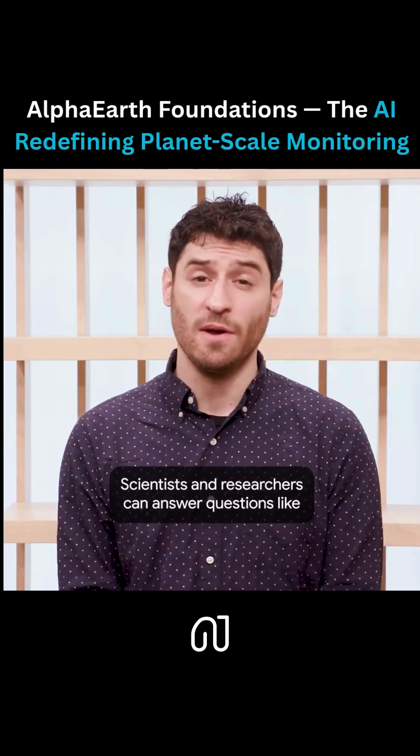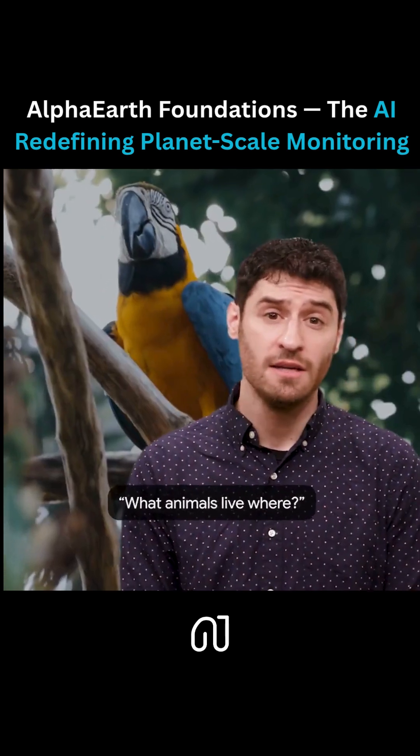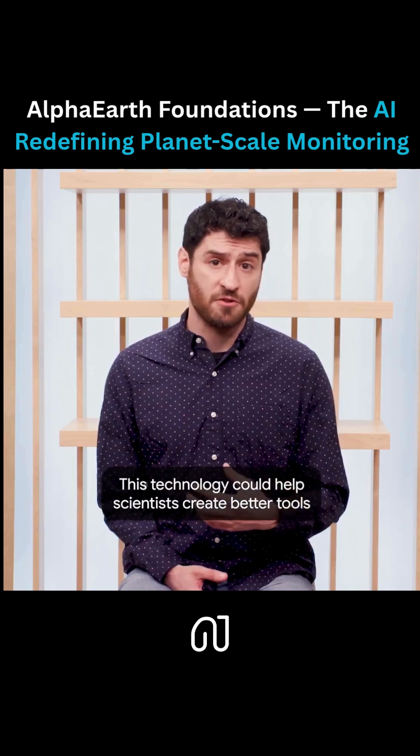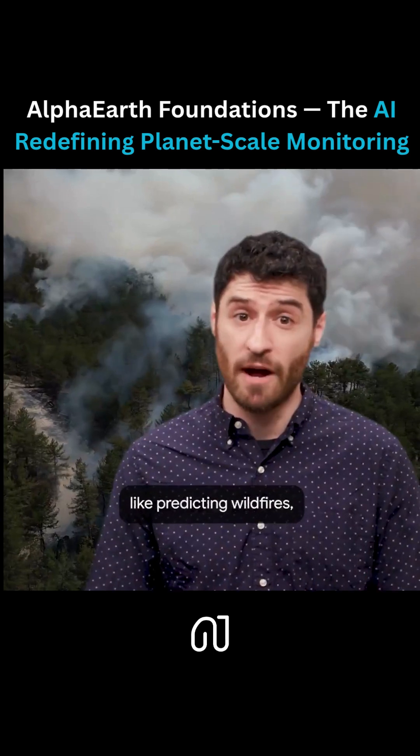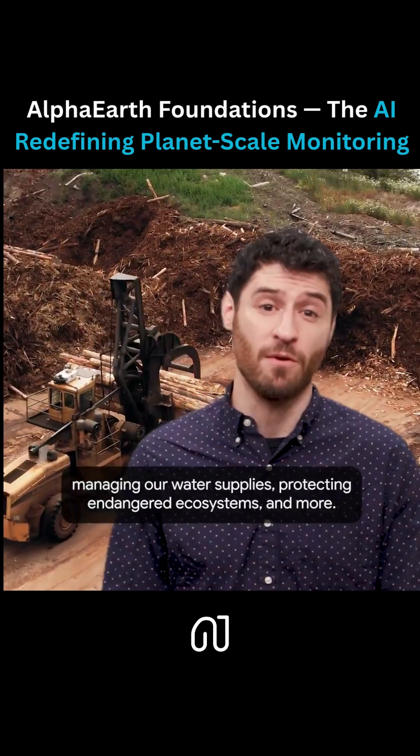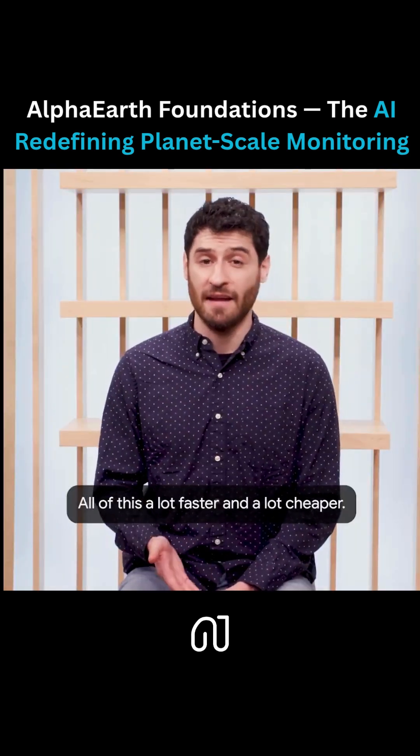Scientists and researchers can answer questions like: what animals live where? What is the footprint of human development? This technology could help scientists create better tools to tackle huge challenges, like predicting wildfires, managing our water supplies, protecting endangered ecosystems, and more — all of this a lot faster and a lot cheaper.